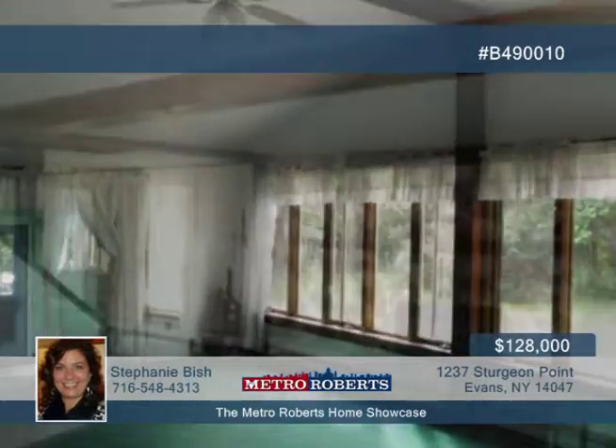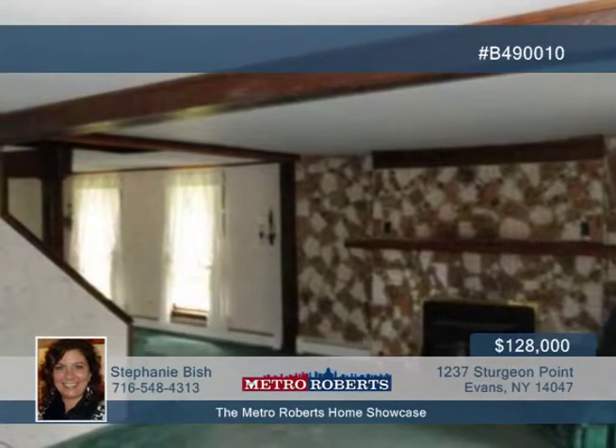Over 3,000 square feet of living space is offered with great rooms like the large kitchen with built-in stove and double oven, and a huge family room with cathedral ceilings.